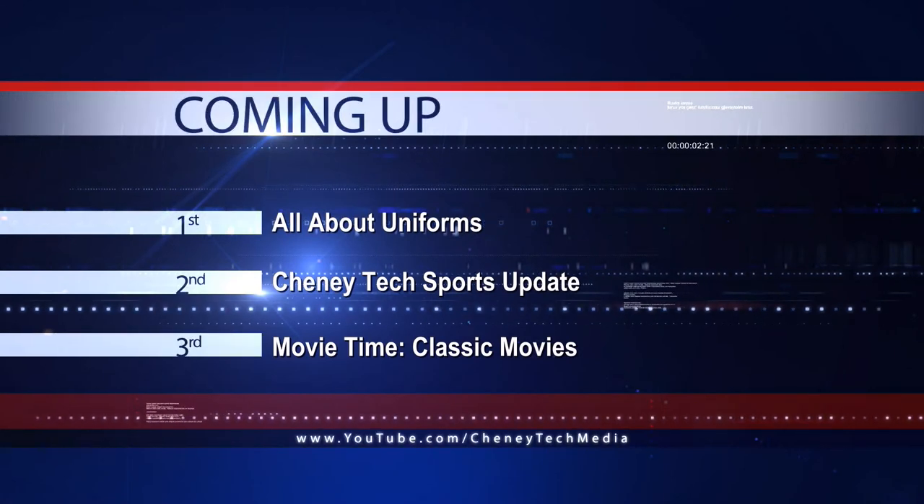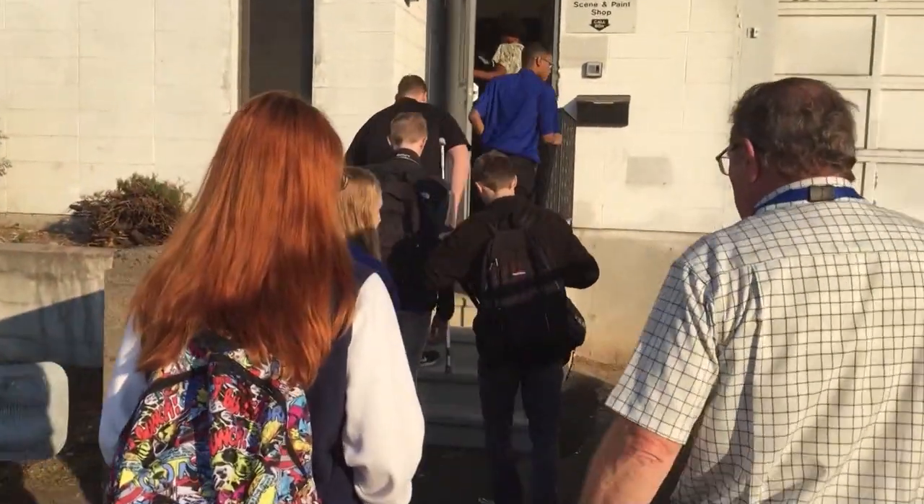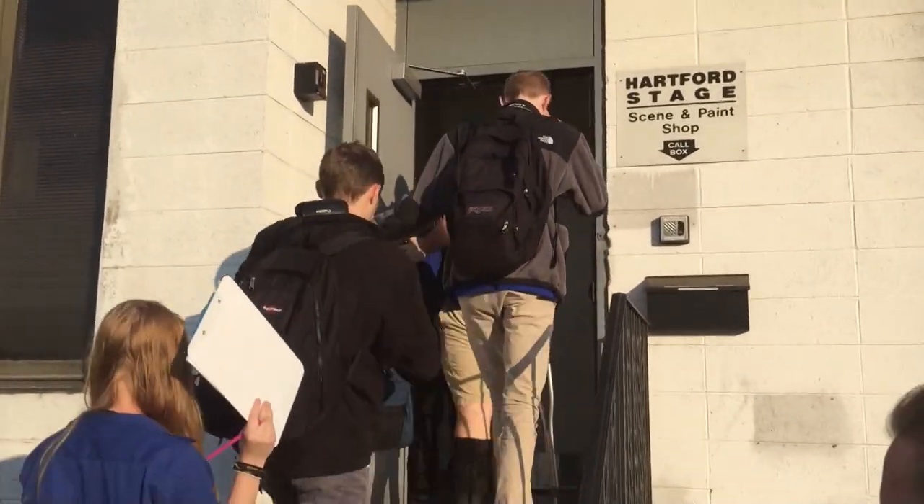First up, Cheney Tech digital media and carpentry students visited the Harford Stage Scene Shop on October 18th. They got to go behind the scenes to see the process of making sets for the Harford Stage Company's plays. The visit included a walk through of the scene shop as well as details of what the workers there do.